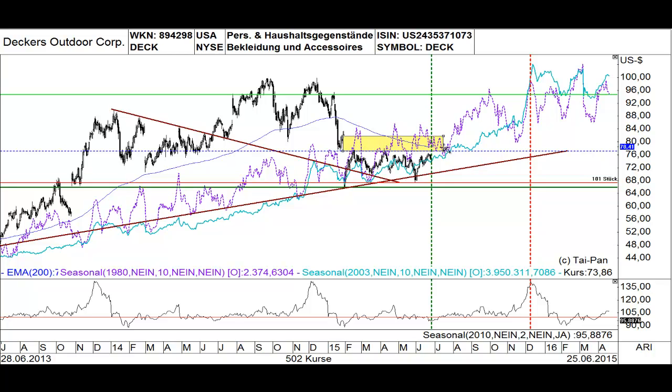The statistics tell us that when you go long in this stock around the 25th of June and hold this position until the 4th of December, there is a probability of 75% to make money, based on data from the last 16 years. The average profit is about 34%, with an average loss of about 18%.